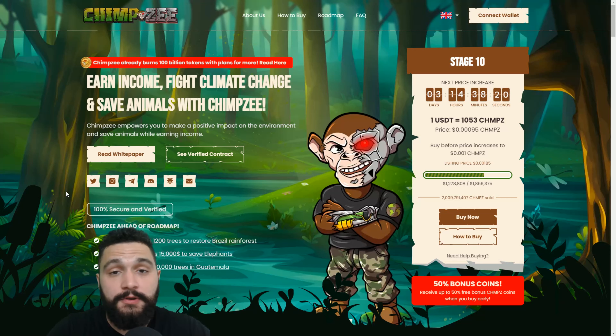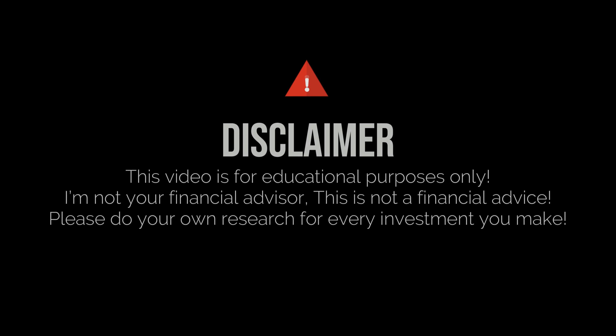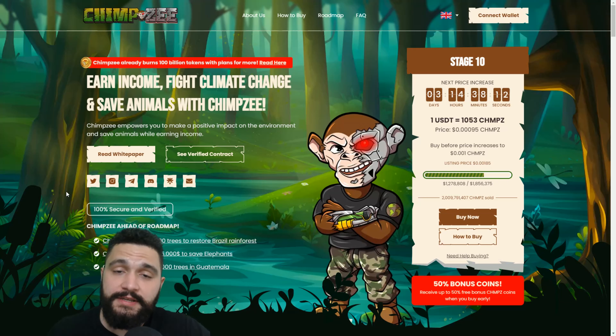One fast information before we continue: I'm not your financial advisor, don't take this as one. Always do your own deep research before any investment and always invest the money that you're willing to lose. That is the golden rule of crypto investing.